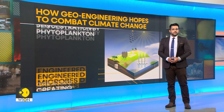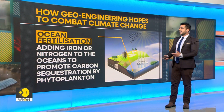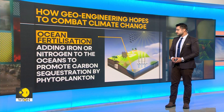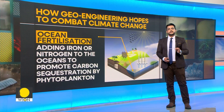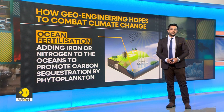Next, we talk about ocean fertilization. Ocean fertilization is essentially adding iron or nitrogen to the oceans to promote carbon sequestration by phytoplankton. Ocean fertilization is a type of technology for carbon dioxide removal from the oceans and to restore plant nutrients.